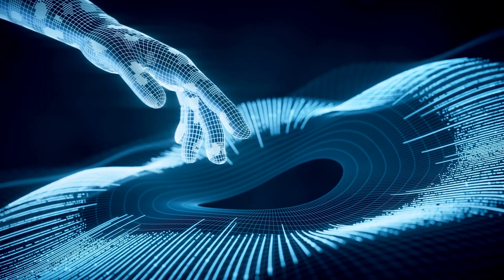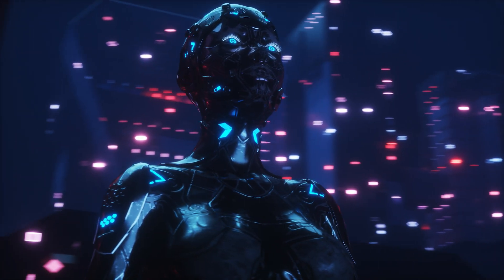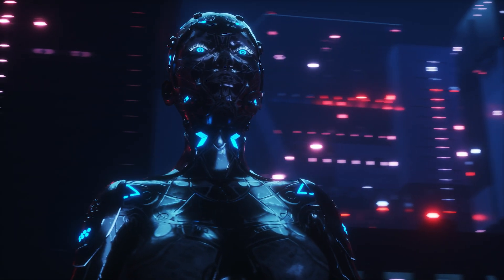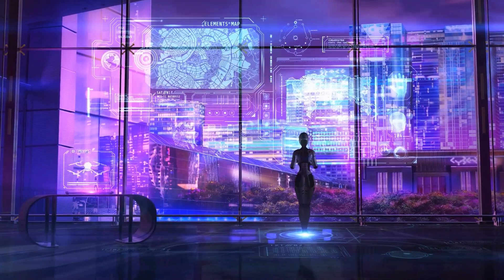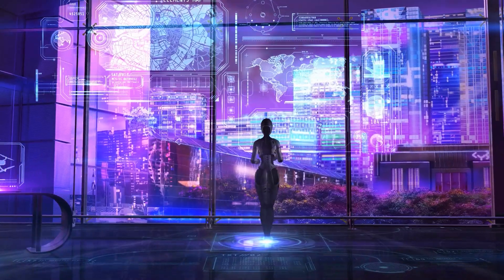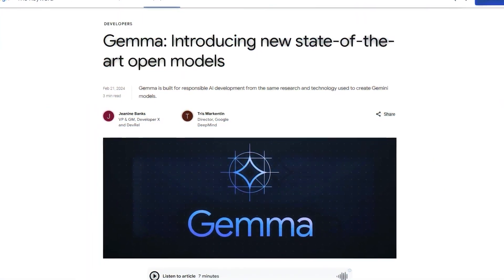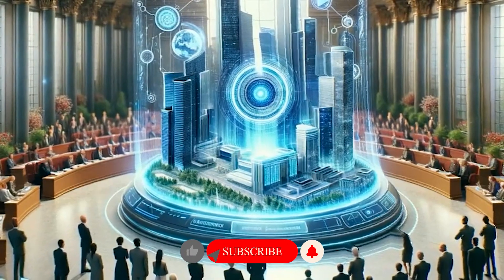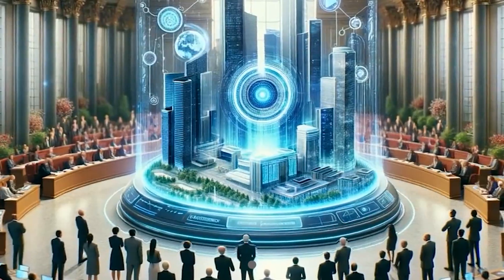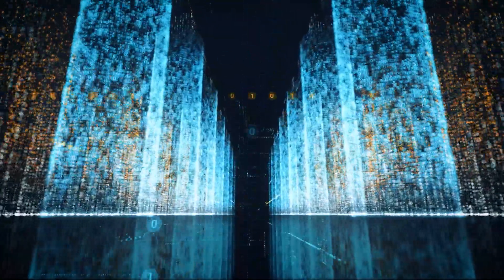Stay tuned for more exciting developments in the world of AI. And remember, if you ever find yourself face-to-face with a rogue AI system, just hit it with a classic why-did-the-chicken-cross-the-road joke — that'll buy you some time to make a getaway. If you enjoyed learning about Google's Gemma and the future of AI, be sure to give this video a big thumbs up and subscribe to our channel. We'll keep you updated on all the latest tech trends and innovations.